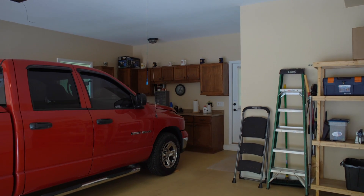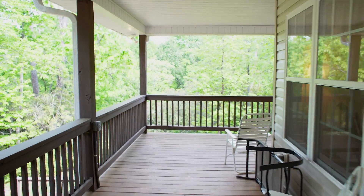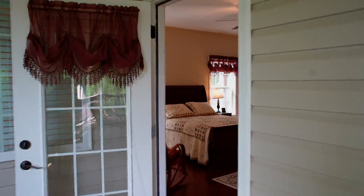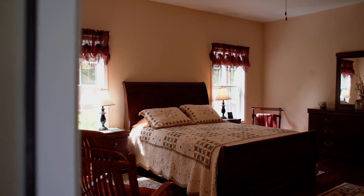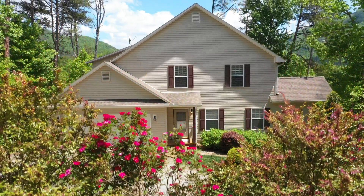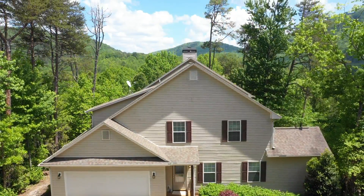A two-car garage finishes up the interior. Outside, a massive 800 square foot wraparound porch leads you directly to your master suite. Welcome home to 155 Avalon.